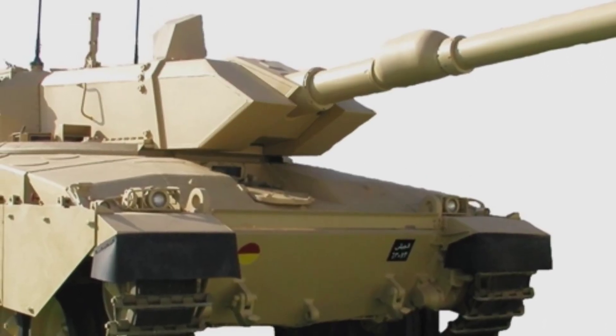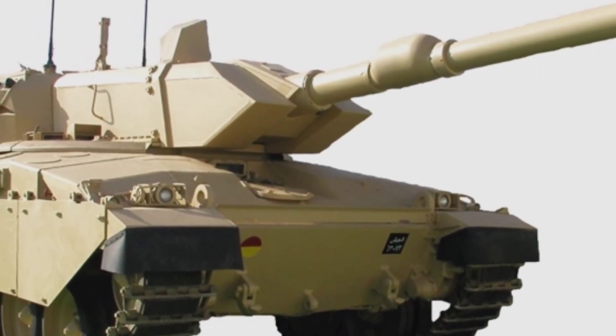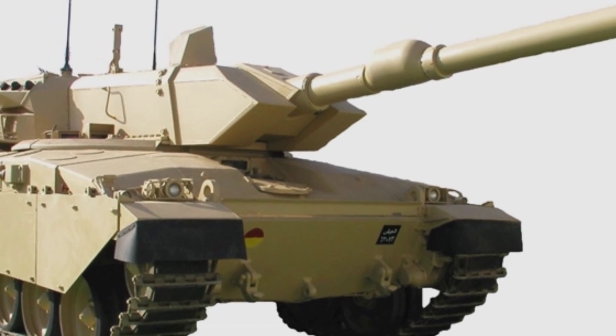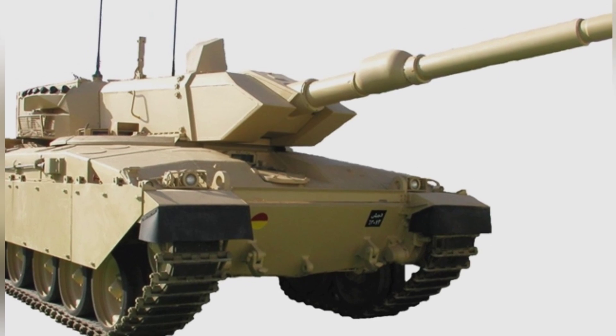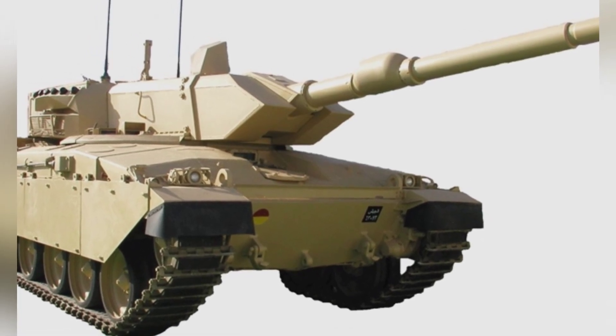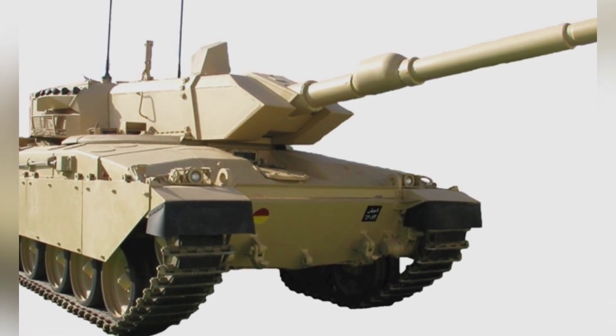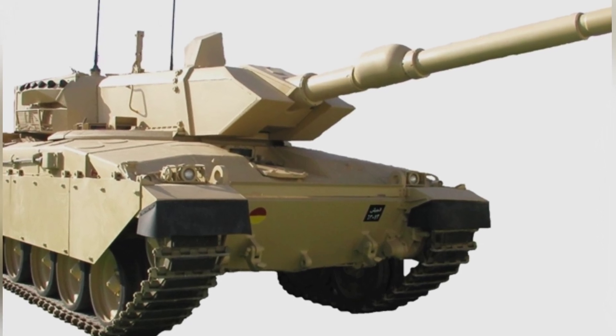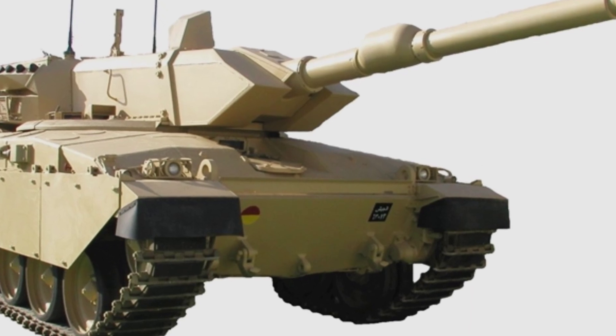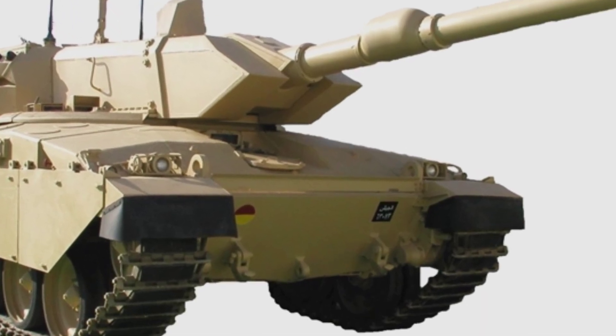Jordan once purchased about 400 used Challenger 1 main battle tanks from the United Kingdom. When these tanks arrived in the hands of the Jordanian military, their overall condition was still relatively good. However, they faced a slightly awkward problem: the tanks were equipped with the L11 120mm rifled gun, which was too specialized.